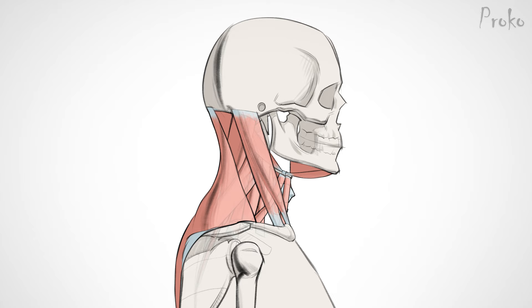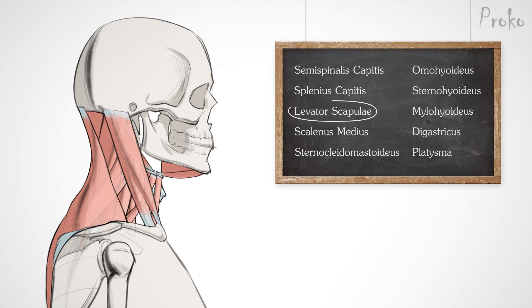Hey, I'm Stan Prokopenko and this is Proko. Last time we learned that the trapezius makes the back wall of the neck. But what about the neck is all this stuff over here? Let's swing over to the front and explore the rest of the neck. There are a lot of small muscles in the neck that pop out when the neck tenses and moves around. We'll go over 10 muscles in the premium lesson. In this video, I'll focus on the two muscles that affect the surface the most, along with some bones and cartilage.